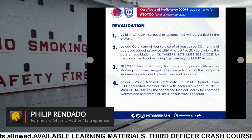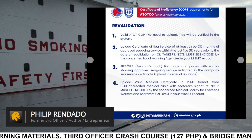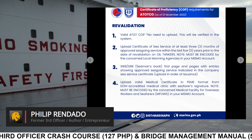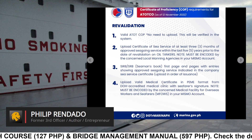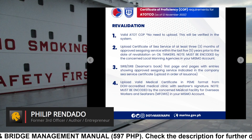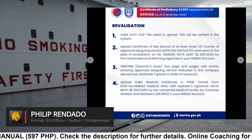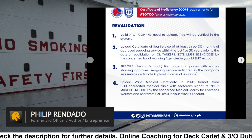Requirement 3: SIRB/SRB Seaman's Book — first page and pages with entries showing approved seagoing service indicated in the company's seagoing service certificate. Upload in order of issuance. Requirement 4: Upload valid medical certificate in PEME format from DOH-accredited medical clinic with seafarer's signature. Note: must be encoded by the concerned medical facility for overseas workers and seafarers (MFOWS) in your MISMO account.